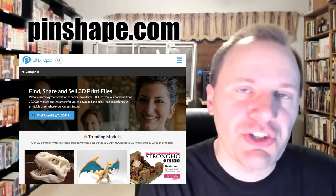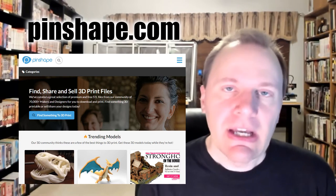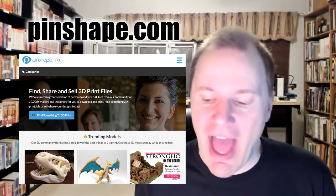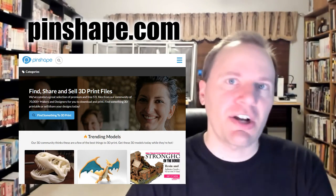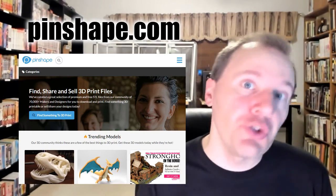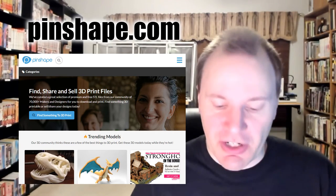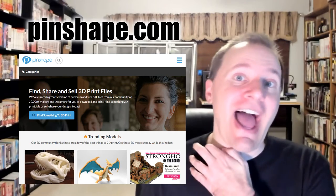Then there's Pinshape, which is closer to a competitor to Thingiverse. It provides a large selection of files, although certainly not millions. The other side of that is they're more curated than Thingiverse, so they'll cull out the lower quality things — if someone just uploads a cube or a sphere, that's going to get tossed off the site. So you tend to find a higher level of quality at Pinshape than at Thingiverse.